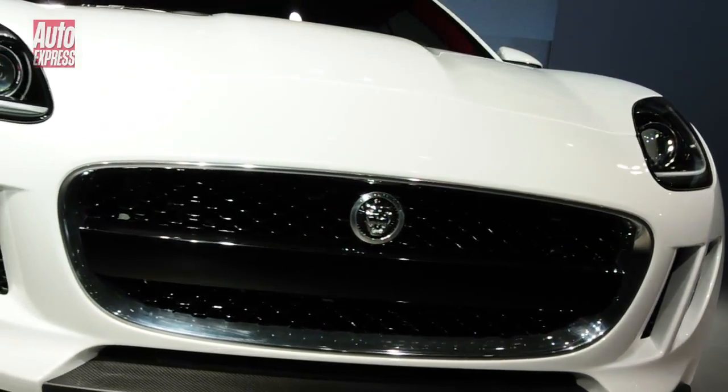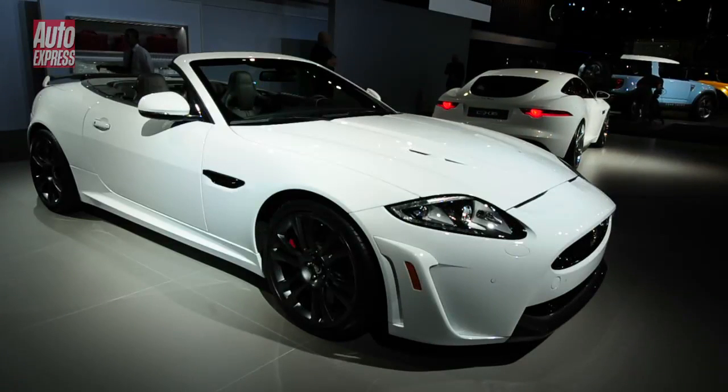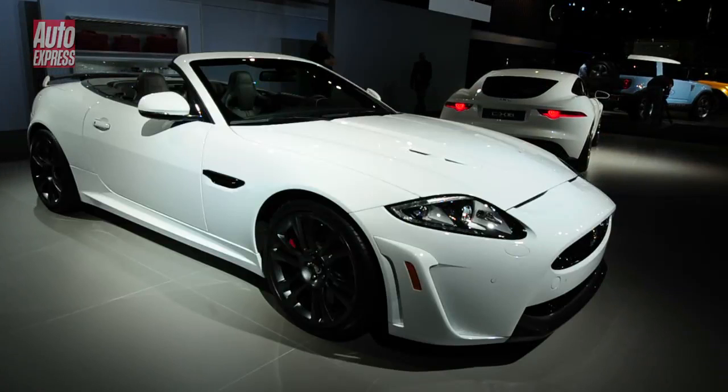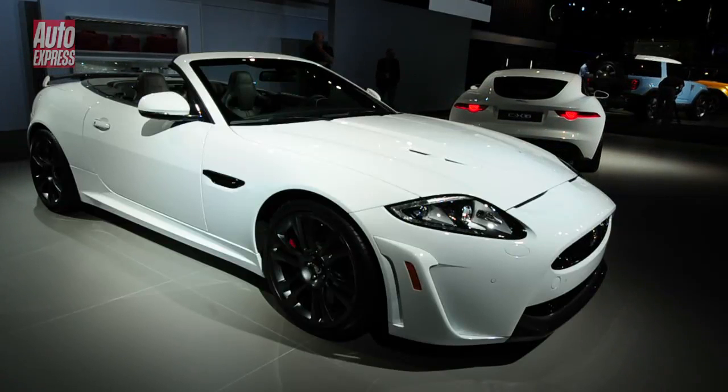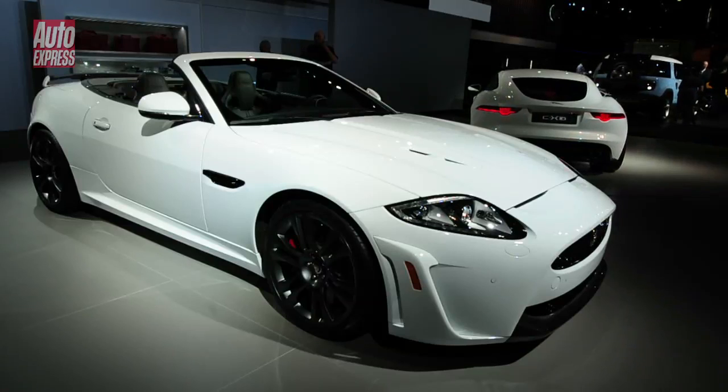We hope that this is previewing a car that will go on sale sometime in early 2013. The other car you see here is the world debut of the Jaguar XKRS convertible. Currently Jaguar's most expensive car, at £103,000.